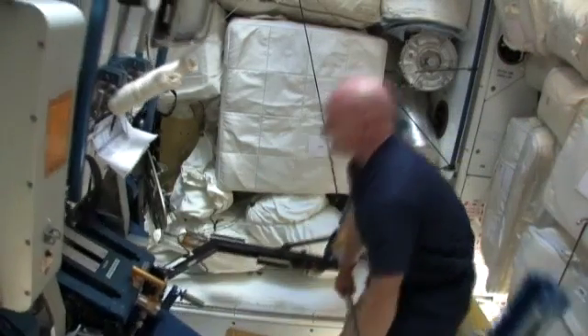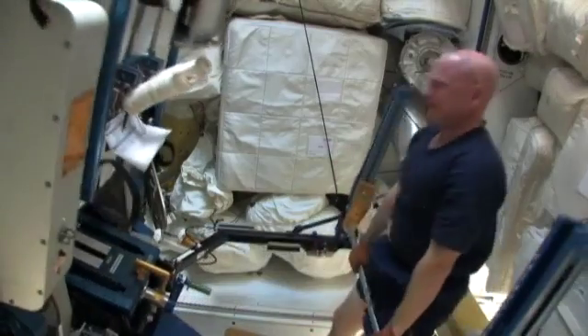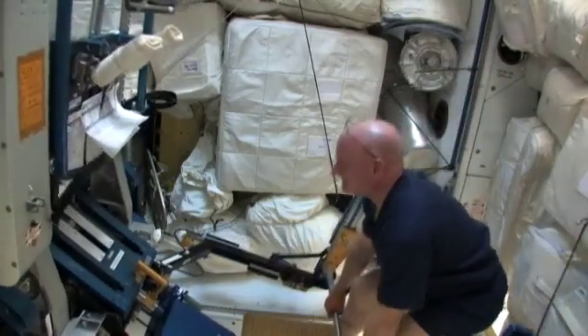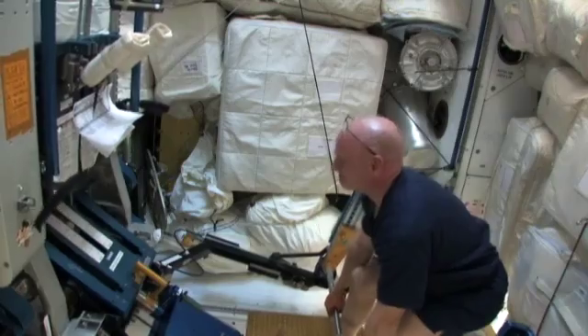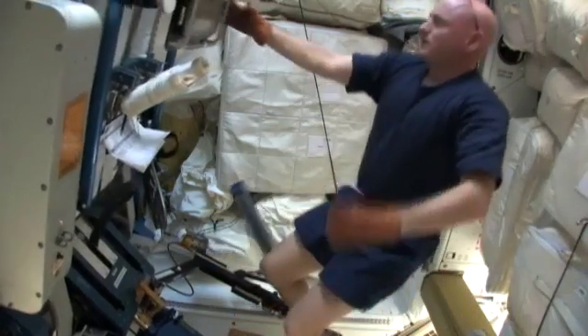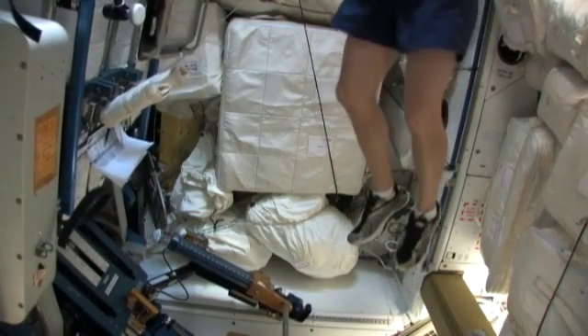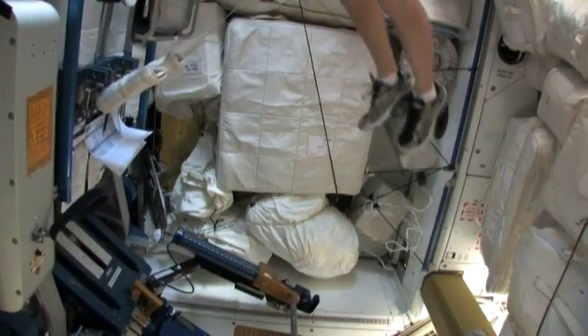We do a lot of leg exercises as you can see here. The reason for that is most of the critical areas where we lose bone mass is in our hips, in our thighs, even our heels. So a lot of the exercises we do target those specific areas.